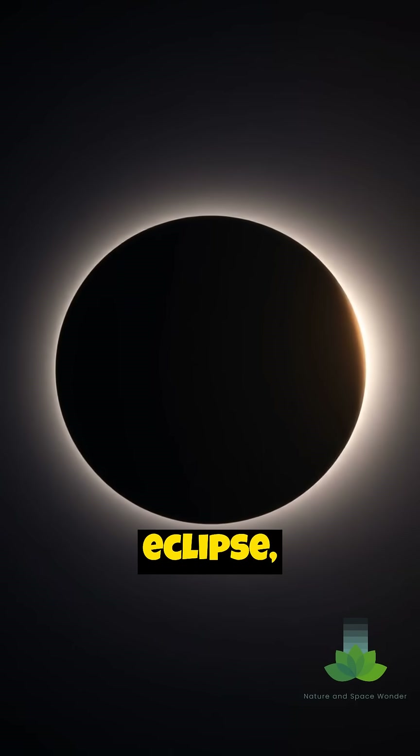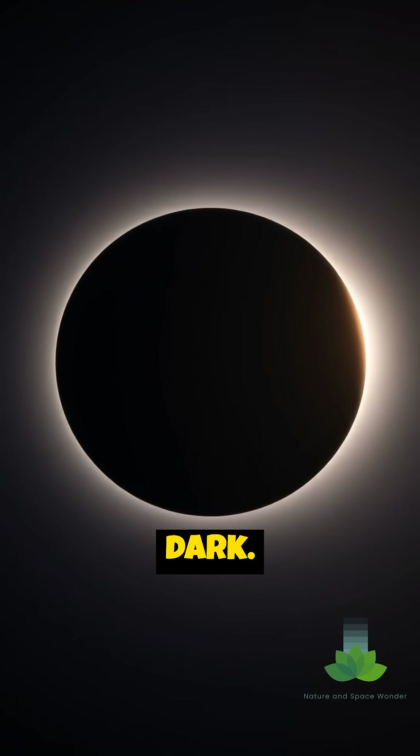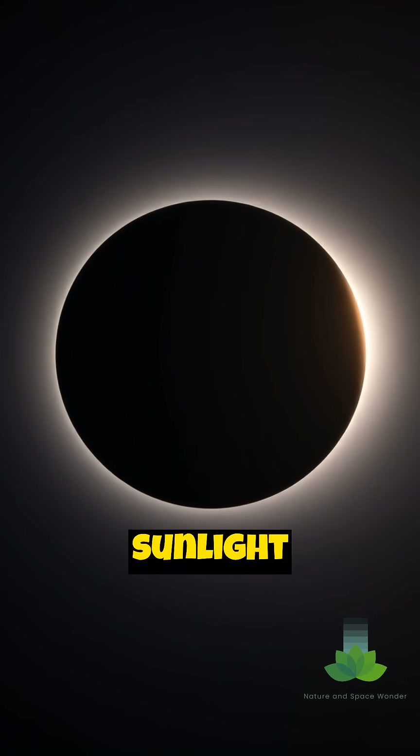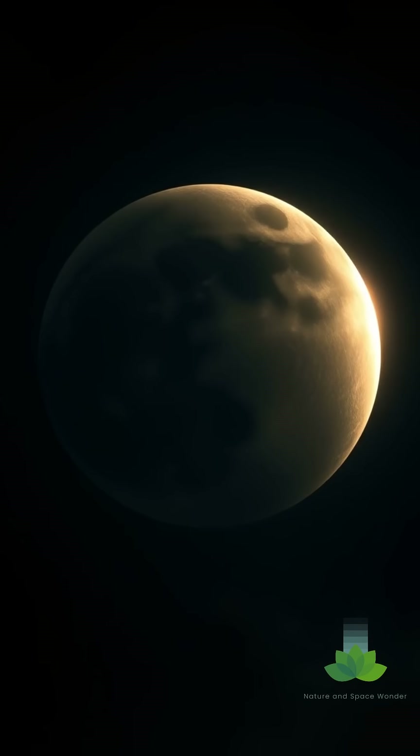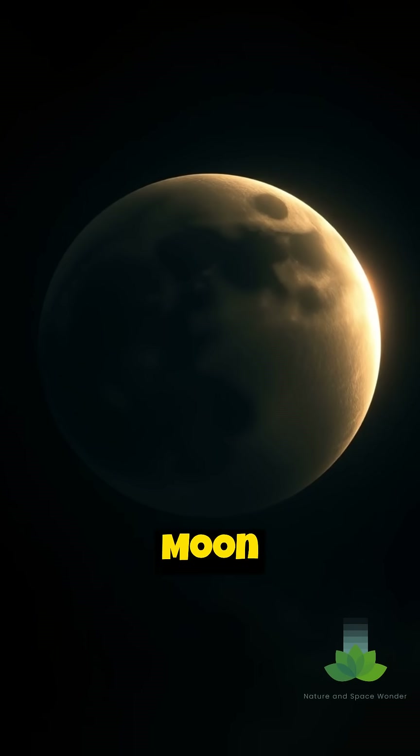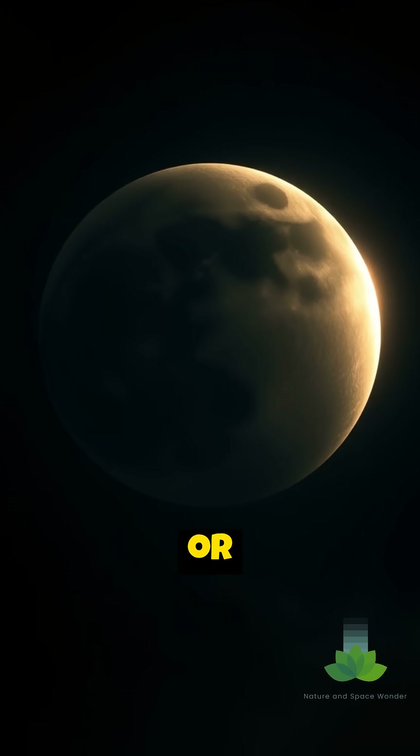Even during a total lunar eclipse, the Moon isn't completely dark. Some sunlight still manages to filter through Earth's atmosphere and reach the Moon. This refracted light paints the Moon in shades of orange, red, or even brown.